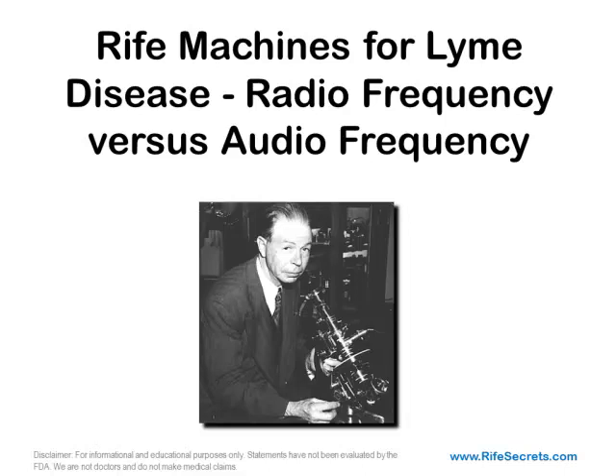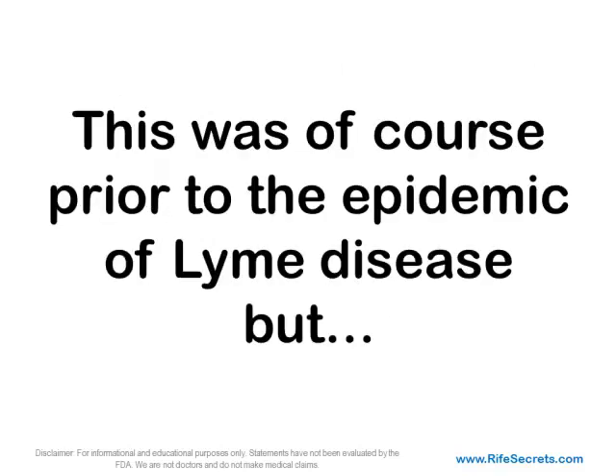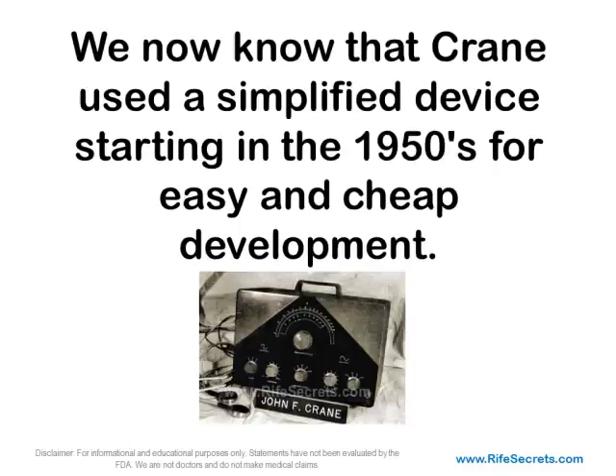Rife Machines for Lyme Disease: Radio Frequency vs. Audio Frequency. The history of the use of audio frequencies in modern Rife machines dates back to the 1950s when John Crane was working with Royal Rife. This was, of course, prior to the epidemic of Lyme disease, but this is still vital information to be aware of when considering a Rife machine for Lyme disease. We now know that Crane used a simplified device starting in the 1950s for easy and cheap development.